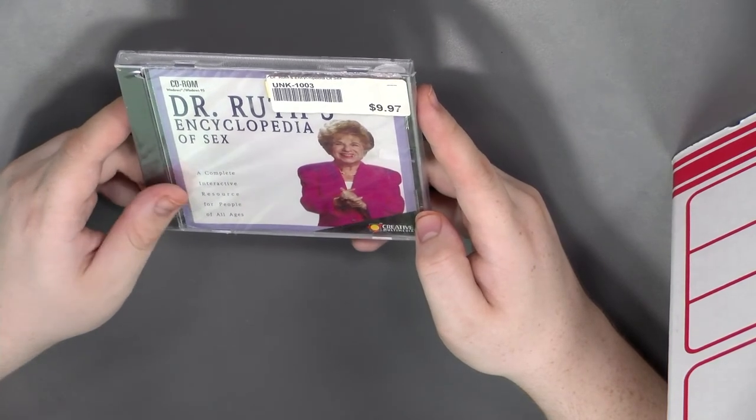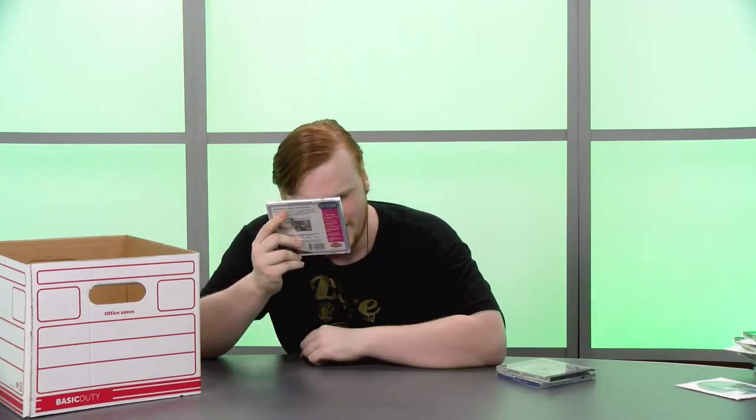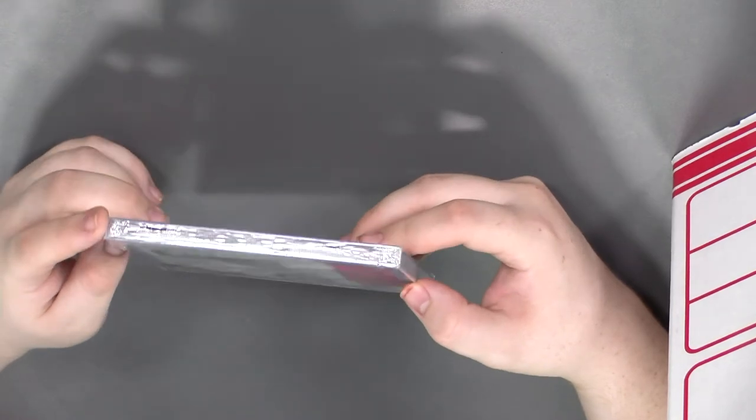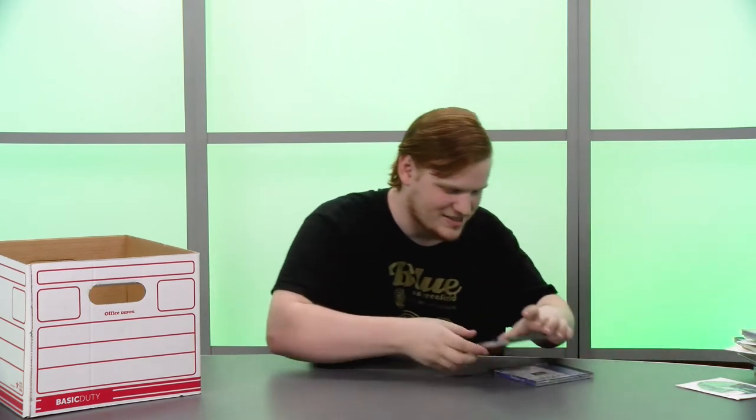Dr. Ruth's Encyclopedia of Sex — a complete interactive resource for people of all ages. No pictures — it seems actually like a useful piece of software, but also not the type of thing you want to walk into your local computer software store and buy. You've got to go to the next town over, at least.